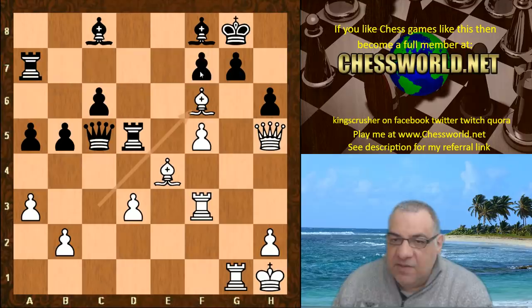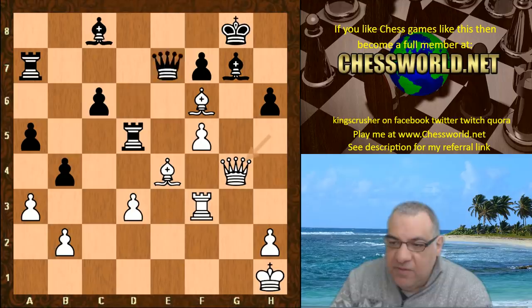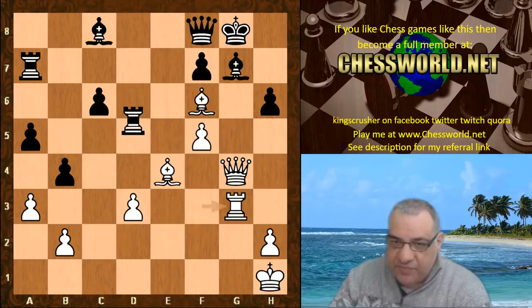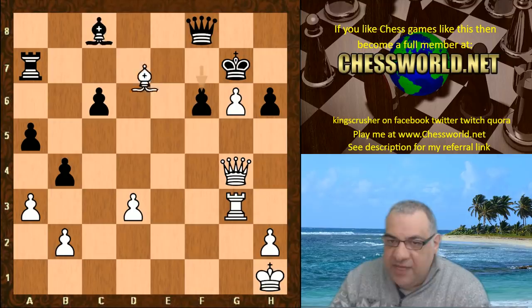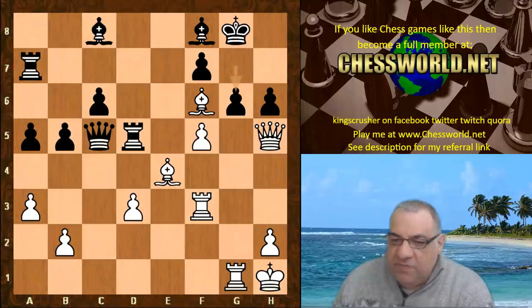Bishop f6 constrains the f-pawn and white starts to build up pressure again. g6 is played, trying to exploit the pinned pawn on f5. If b4 then Rook-takes, Queen g4, Rook g3 — all converging on g7 without any f-pawn interference, because that cramping Bishop f6 means the rook can't indirectly defend. This position is absolutely devastating — white is getting a big advantage.